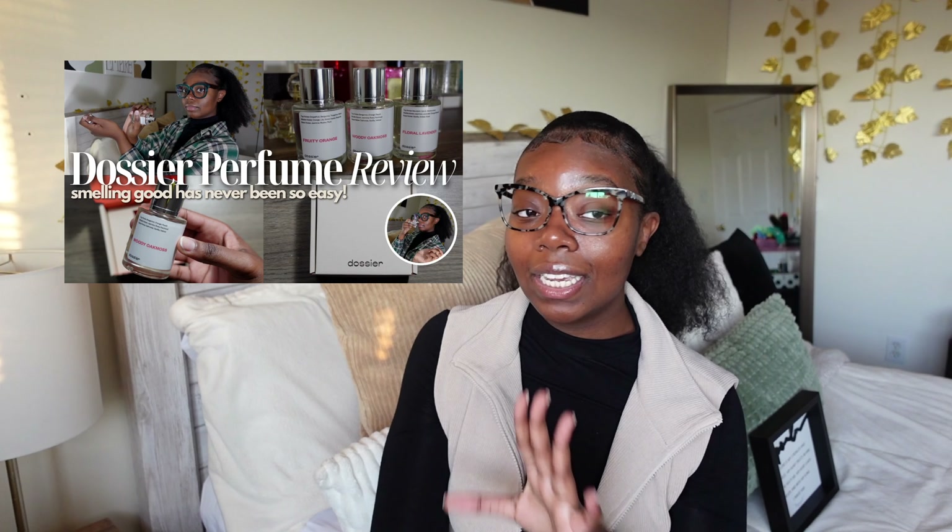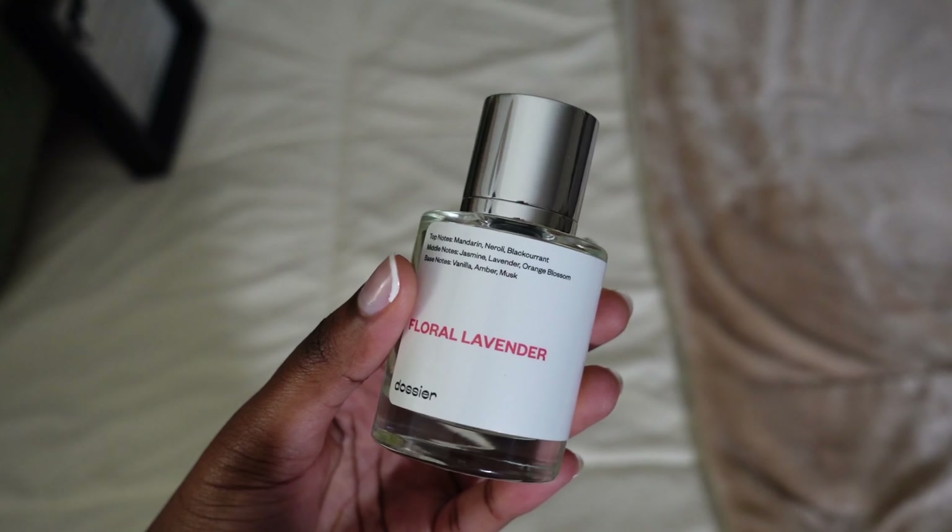Last but not least, to finish off my hygiene routine — scent. You want to smell good all day, so you need a good perfume. Body mists don't last long enough for me. I recently did a Dossier perfume review and Dossier is amazing — the scent lasts all day and gives off luxury vibes. For winter, I've really been using their Floral Lavender, which is inspired by YSL Libre. It has a warm scent that lingers, which is why I'm gravitating toward it more this winter.